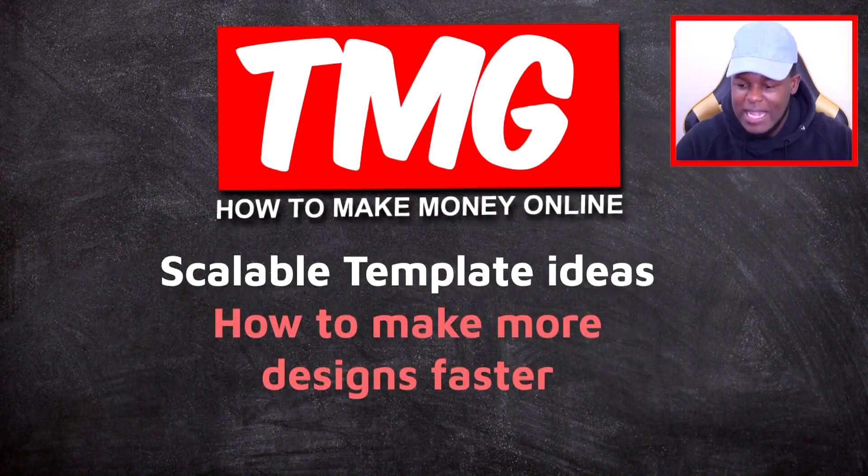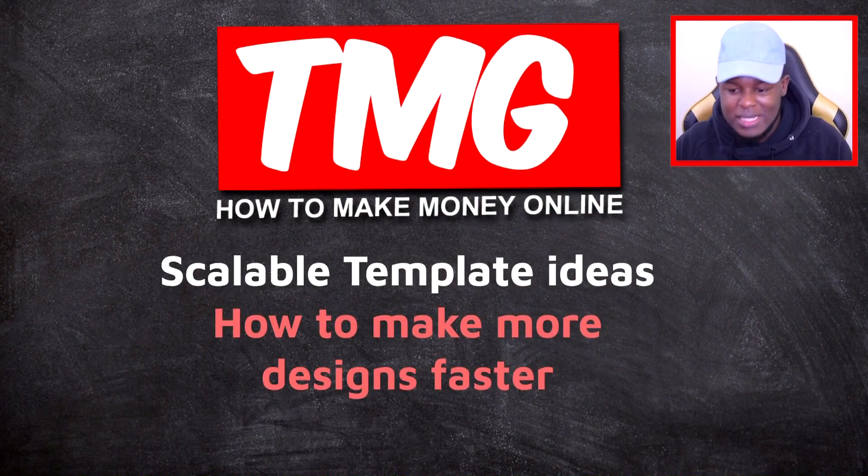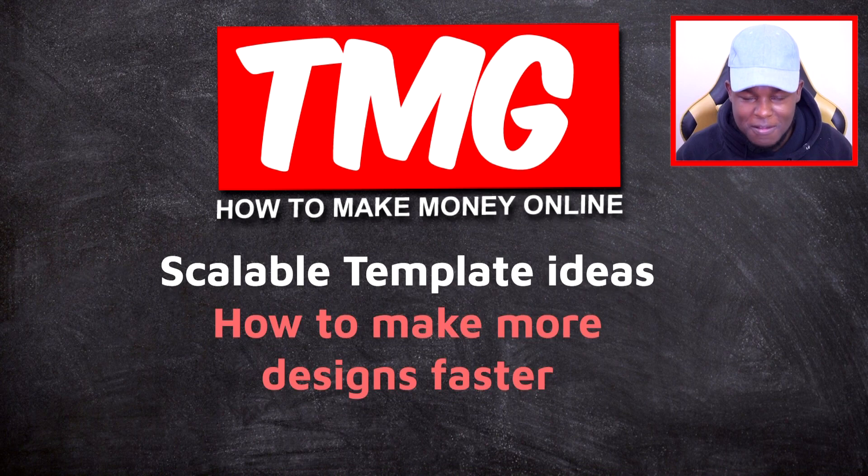Now I'm going straight into the content. Today I'm going to be covering scalable templates that will allow you to make designs faster. A lot of people complain that they can't hit the Redbubble limit, which is currently 60 designs per day. So if you're one of those people, we'll be solving that problem today. I'll be showing you exactly how with five design template ideas you can create today.